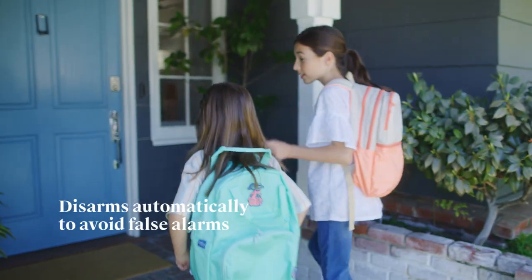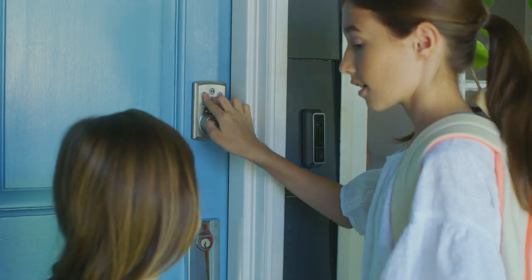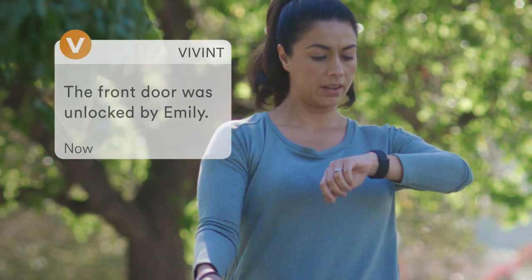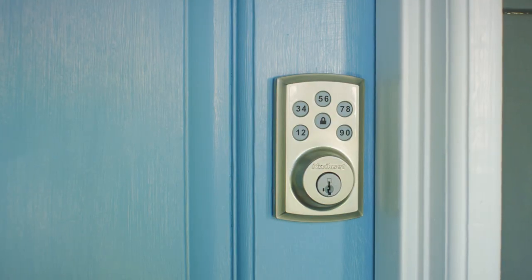Unique access codes for those you trust make it easy for everyone to securely come and go as they please. And because each code is unique, you'll be notified of exactly who's home right when they arrive.